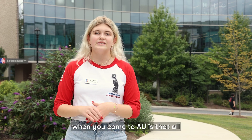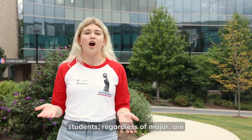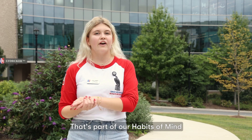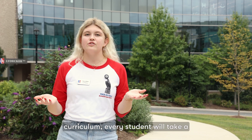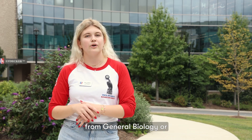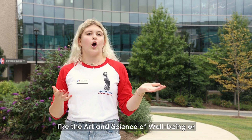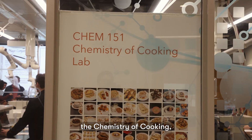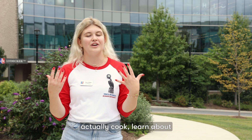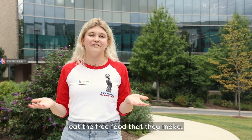One thing to note when you come to AU is that all students, regardless of major, are required to take one natural scientific inquiry class. That's part of our Habits of Mind curriculum. Every student will take a four credit lab-based class, but that can be anything ranging from general biology or general chemistry to something like the art and science of well-being or the chemistry of cooking, where students learn how to cook, use those skills to learn about chemistry, and of course eat the free food that they make.